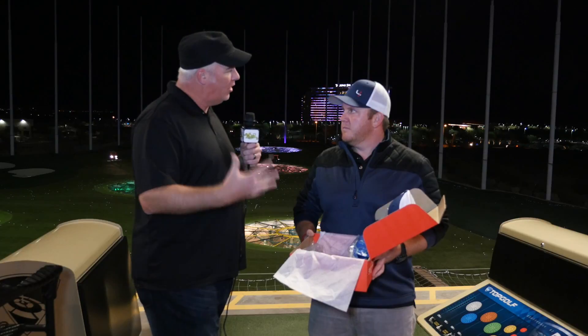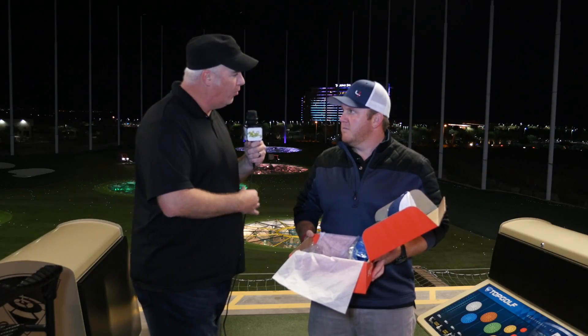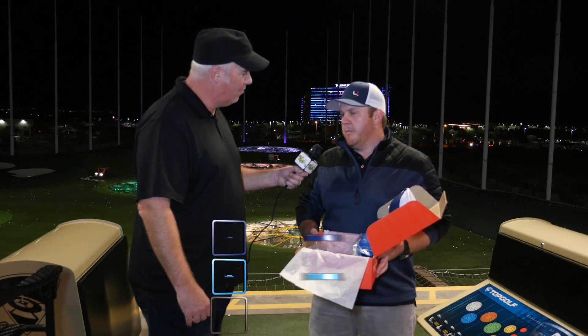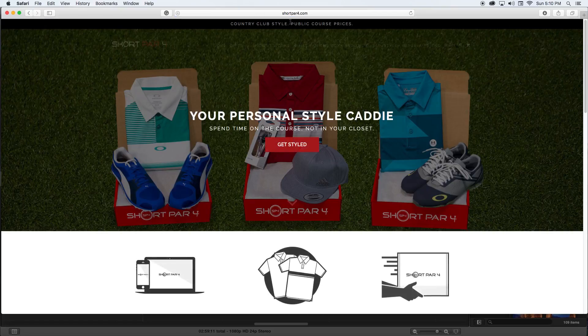When we go on the site, is there anything we need to know? And more importantly, where do we go? Where can we find you? Shortpar4.com is the website. Shortpar4 is our Instagram handle, our Twitter handle as well, and our Facebook page. Go to the website, click on Get Styled, and there you go.